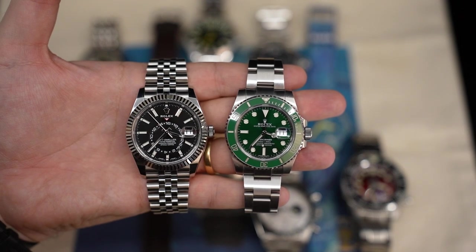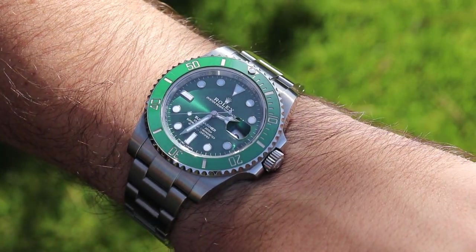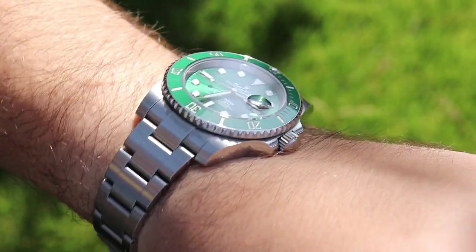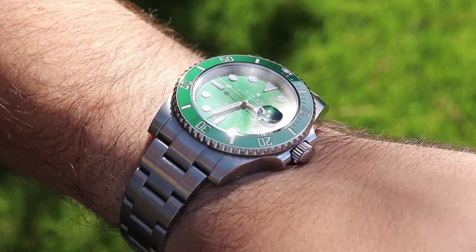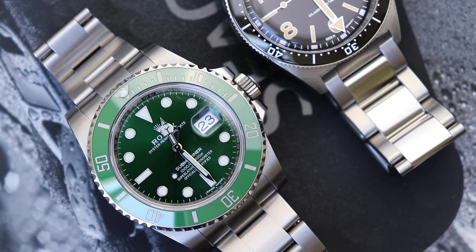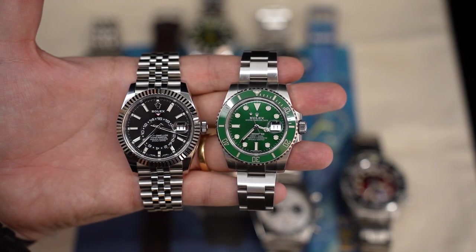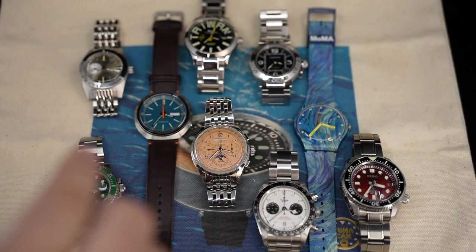My Rolex Hulk Submariner has been three years in the collection this month, and I find it the easiest watch to wear. It's thin, it has a great bracelet, great bezel action, loom, and accuracy — not to mention it's just a pretty watch. It's fun that it has the Rolex brand color done in a dynamic way. I really love wearing the Hulk. These are my two Rolex models at the moment.